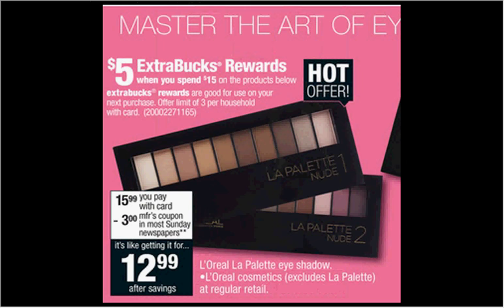When you spend $15 or more on L'Oreal products, you'll get $5 back as an ExtraCare Buck. If you get two of the single eyeshadows that are $6.29 and use two of the $1 off coupons available at LOrealParisUSA.com, you'll pay $10.58 out of pocket. Get the $5 back — it'll be like getting each one for $2.79.